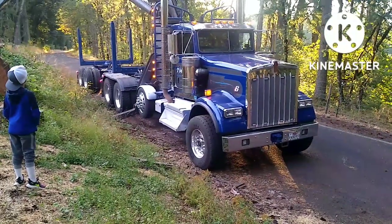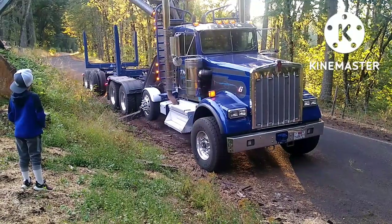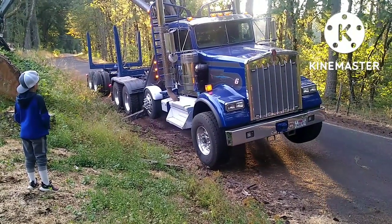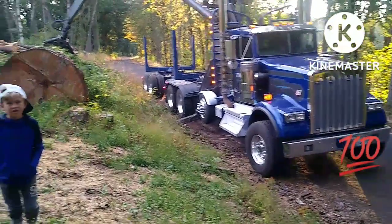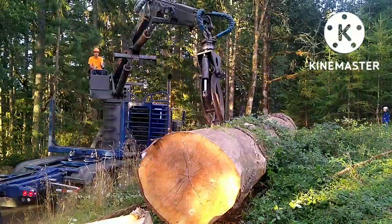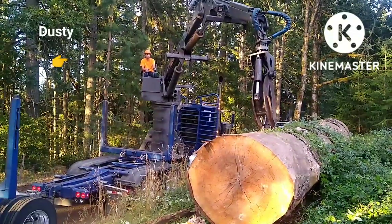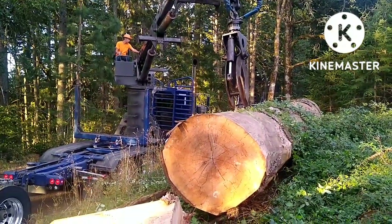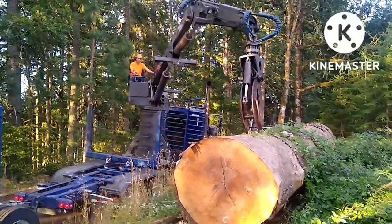We collect and recover logs that would otherwise be destined for the burn pile, chip mill, maybe get turned into paper products or lumber. But this log was so big that nobody wanted to mess with it, and the customer that owned this tree had asked me to come in and salvage it. It was a family property and their grandfather had planted this tree, and I was commissioned to make a 24-foot boardroom table out of this log.